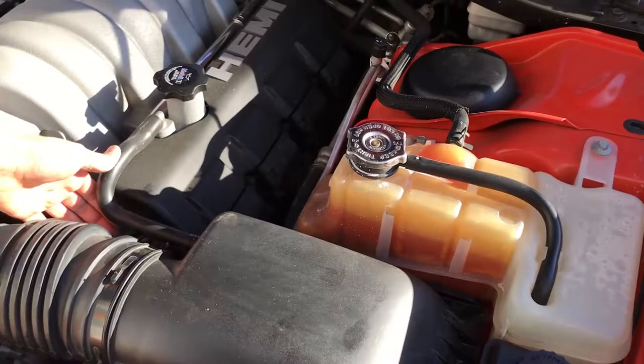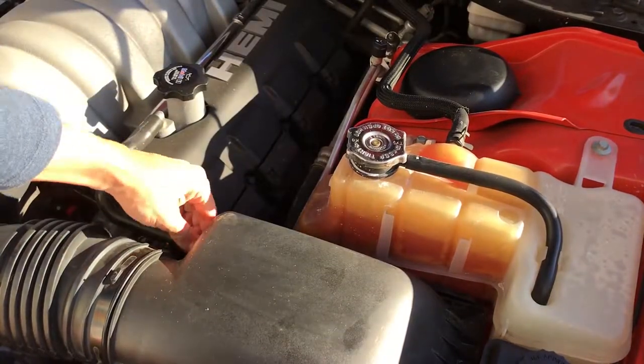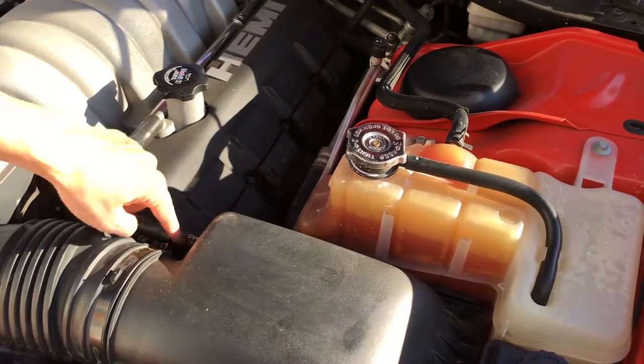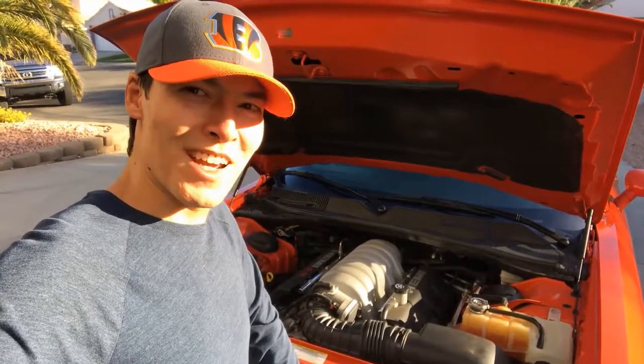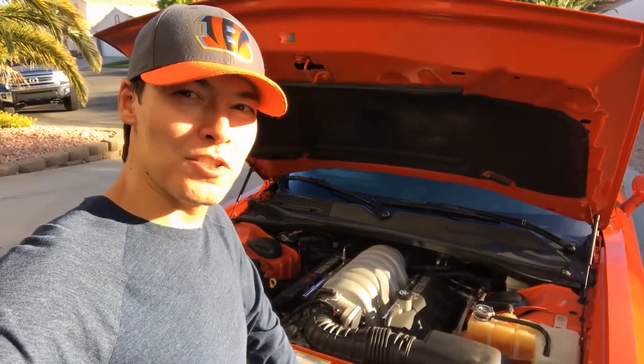Here's the crankcase vent hose where oil will come back up and back-flow if you pour it too quickly. Got her breathing better — we'll see what kind of impact this has on my 0-to-60 and quarter mile times next time on channel SRT8. Peace.